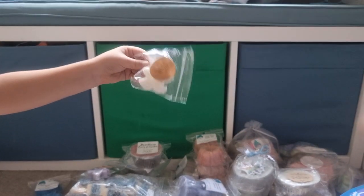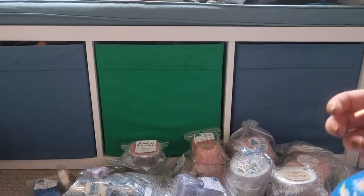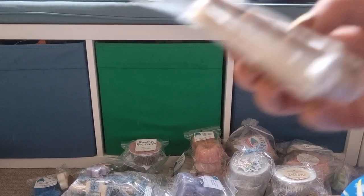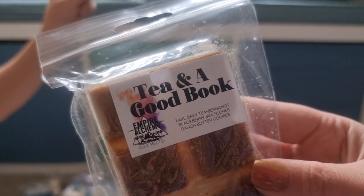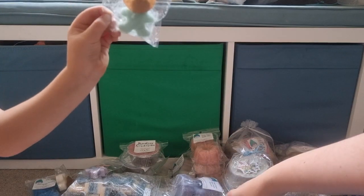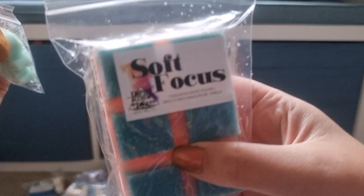This is Snow Angel from Pharmacist's Daughter. Tea and a Good Book from Empire Alchemy — Earl Grey Tea, Bergamot, Blackberry Jam, Scones and Danish Butter Cookies. That was in the Autumnland sampler and it was really good. Soft Focus — Cardamom, Spice, Peaches, Merlot, Wild Madagascan Vanilla.